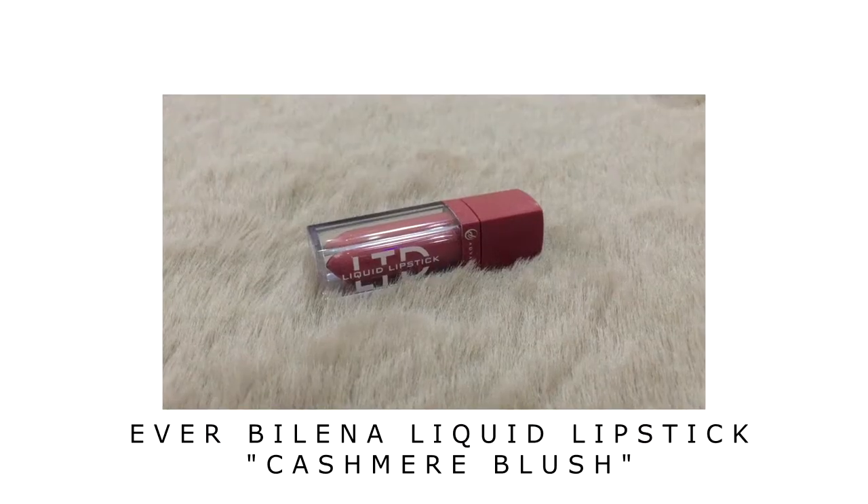Next, I'll apply lipstick. I'll use this liquid lipstick from Everbelena in the shade Cashmere Blush. Just a little bit. It's giving a very natural look.